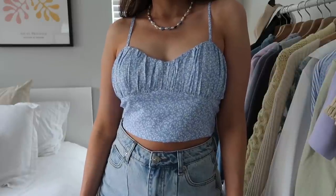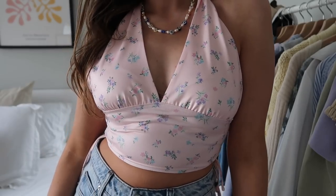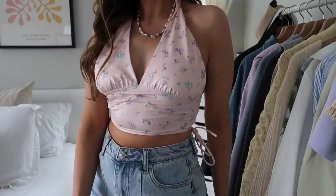Next is a similar style but in a blue floral print with a slightly different material — a cute little summer tank you can layer with a cardigan or wear on its own. Then I picked up this pink floral halter top made of a stretchy, silky, almost swimsuit-like material with a completely open back. Halters are definitely very trendy this summer, and this one has florals, tie details, and all the trendy elements I love.